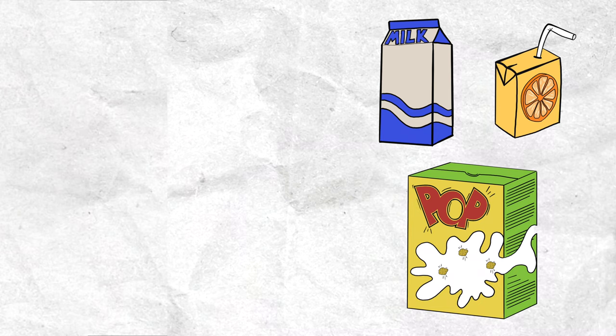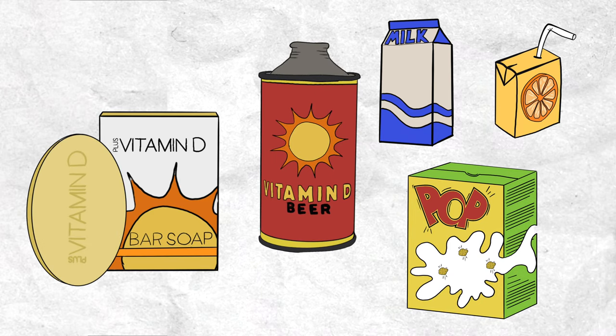It got so bad that food producers started fortifying milk, orange juice, and many other foods with vitamin D to fight the epidemic. Even some beer and soap was enriched with vitamin D. The research has evolved since then, and we now know that vitamin D can help to prevent a plethora of autoimmune diseases, cancers, and skin disorders. A vitamin D deficiency is linked to depression, osteoporosis, cardiovascular disease, sleep disorders, obesity, diabetes, Alzheimer's, and much more.